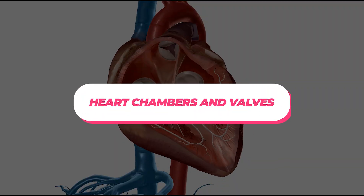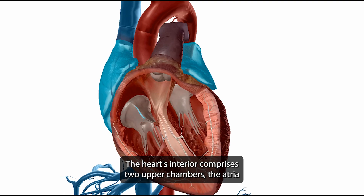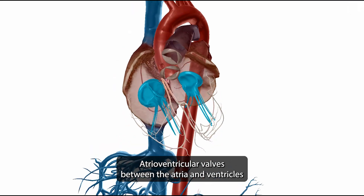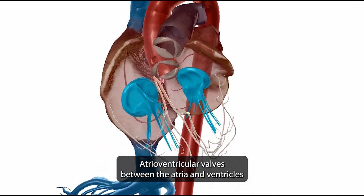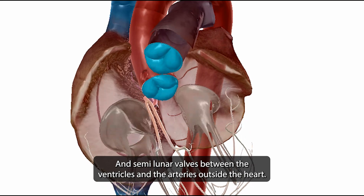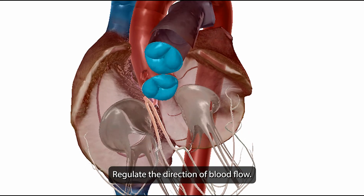The heart's interior comprises two upper chambers, the atria, and two lower chambers, the ventricles. Atrioventricular valves between the atria and ventricles, and semilunar valves between the ventricles and the arteries outside the heart, regulate the direction of blood flow.